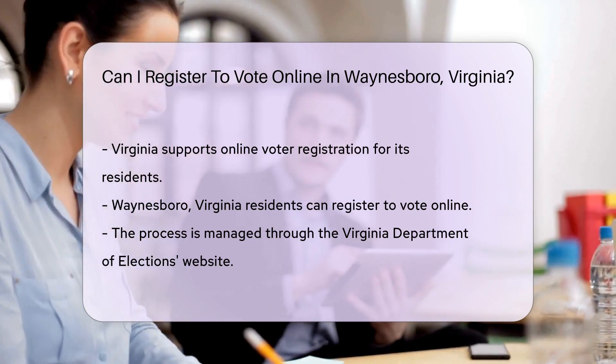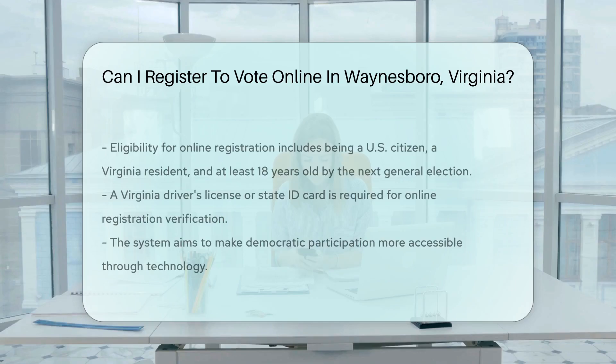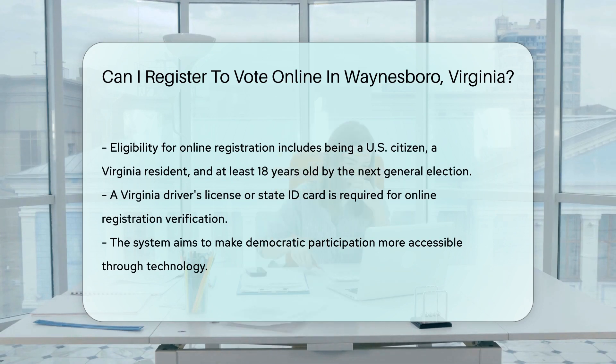To register online, individuals must meet the eligibility requirements for voting in Virginia, which include being a U.S. citizen, a resident of Virginia, and at least 18 years old by the next general election. Additionally, applicants must have a Virginia driver's license or state ID card, as the online system uses this information for verification purposes. The online voter registration system in Virginia provides a convenient way for Waynesboro residents to ensure they are registered to vote in upcoming elections. It represents a commitment to making democratic participation as accessible as possible, leveraging technology to empower citizens.